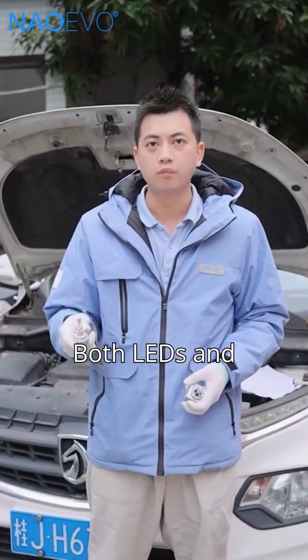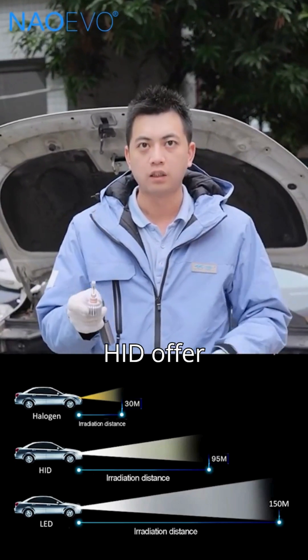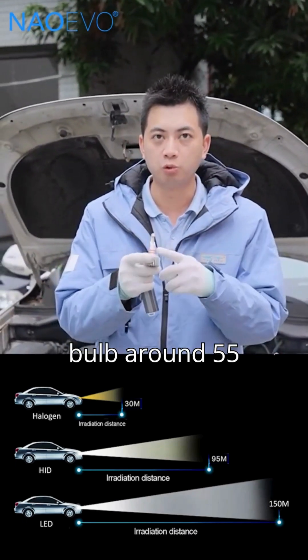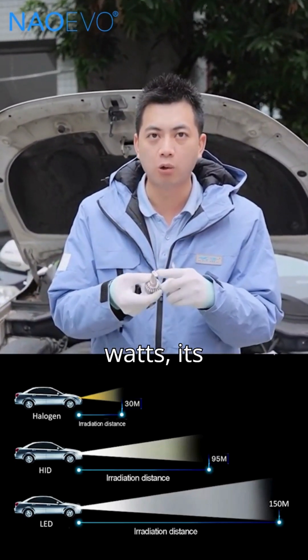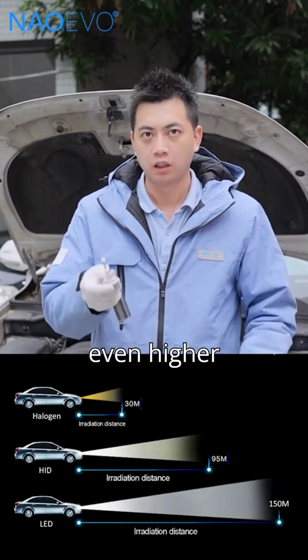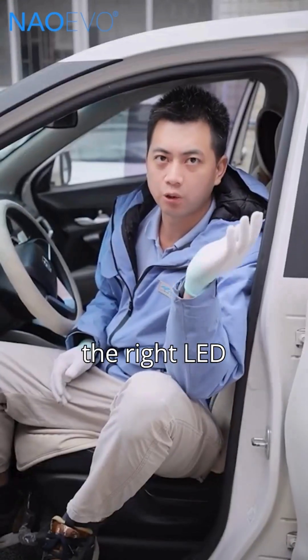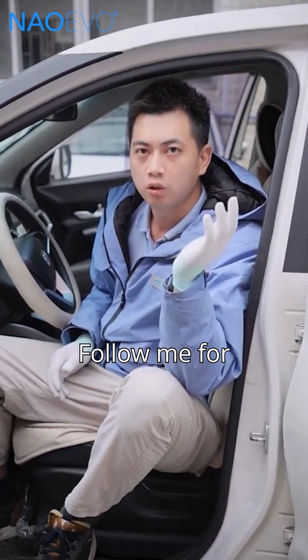Fifth, brightness. Both LEDs and HID offer strong brightness. But when choosing a quality LED bulb around 55 watts, its brightness is even higher than that of HID. Want to know how to choose the right LED headlight? Follow me for more tips.